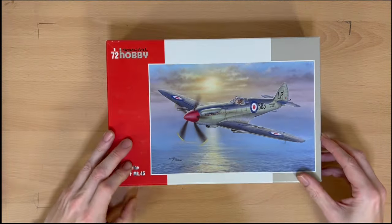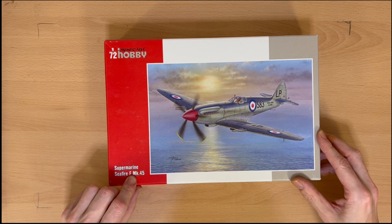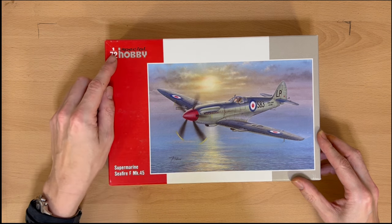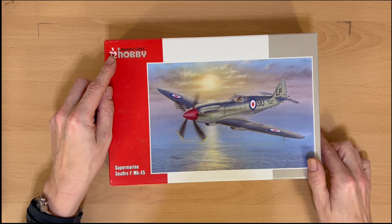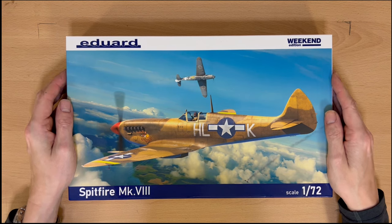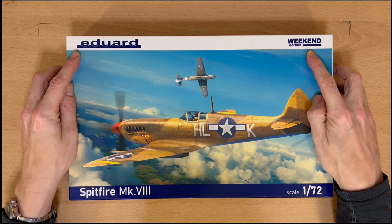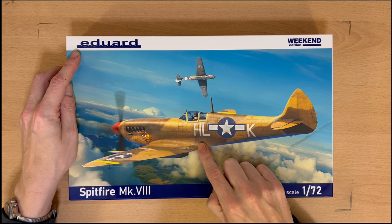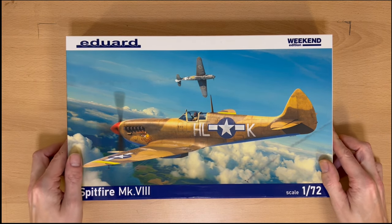Number seven is a Supermarine Seafire — the carrier-borne version — Mark 45. Yeah, they actually got that far. This one's by a company called Special Hobby. Got some nice art on the front and Royal Navy colours. Then number seven is also an Eduard weekend edition, again in 1/72, with US markings — probably from the Italy invasion or North Africa campaign.